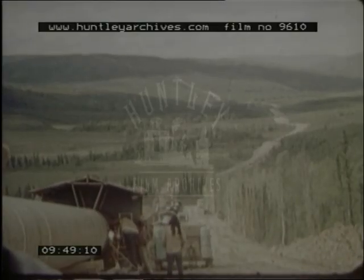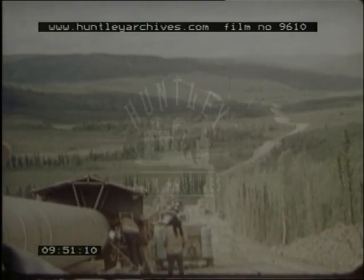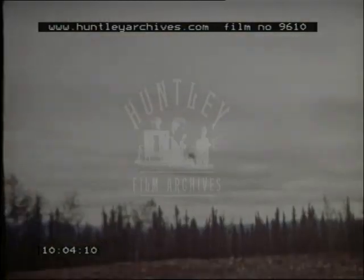That was weld 38,031. We picked it at random. We could have followed any of the 60,000 field welds along the project and the techniques of the welding, radiography, and inspection would have been similar. This Trans-Alaska Pipeline project is demanding welding precision never before required on a pipeline. Those demands are being met.